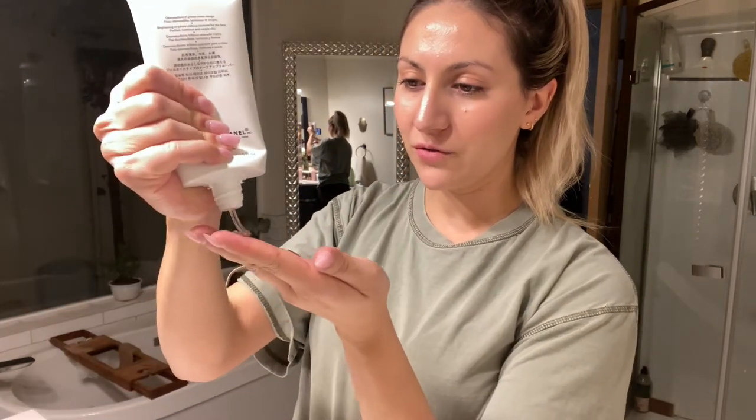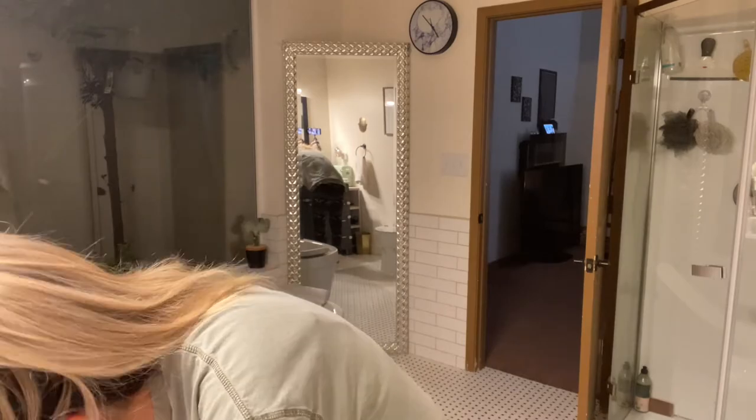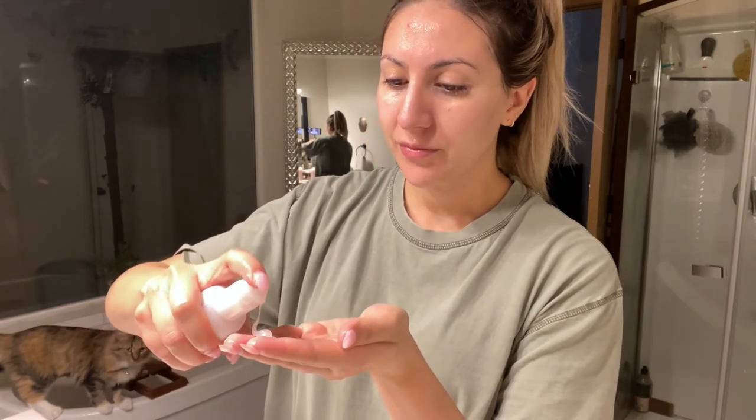This is my favorite makeup remover. It's like a gel-based formula and you basically just massage it into your skin and it kind of melts everything off. Once I rinse that off, then I go in with the Glossier Milk Jelly Cleanser and wash my face with that.